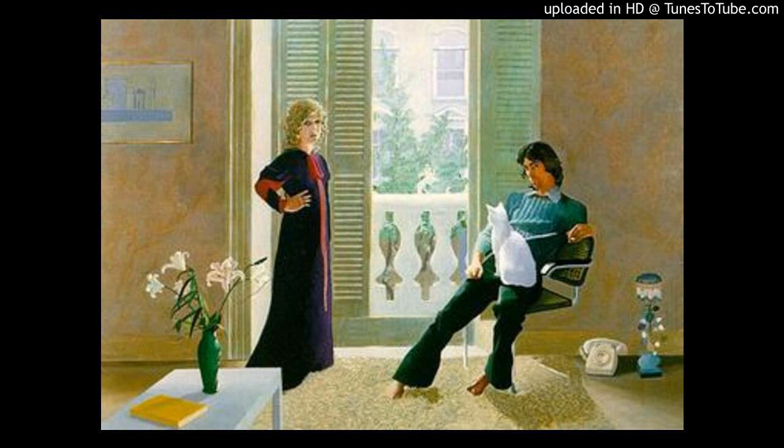It was painted in 1971, and it's a portrait of two of his friends, Ozzy Clark and his wife Celia, and their cat Percy. Ozzy Clark and Celia were fashion designers, and they had a very successful clothes store in London. In the 1960s they dressed a lot of the famous pop stars of the time, including the Rolling Stones and Eric Clapton.